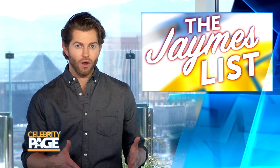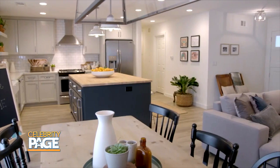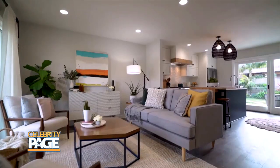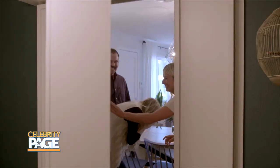Jasmine takes the time to really get to know the homeowner, so the result is something they really love. This is nothing like our old kitchen — it's like such a huge transformation. Wow! Oh my God, it looks so good. Yeah, it does, because she's so good at her job.